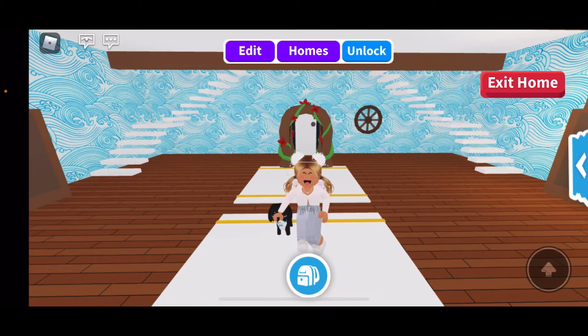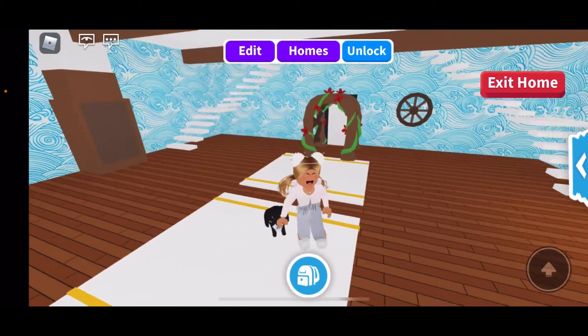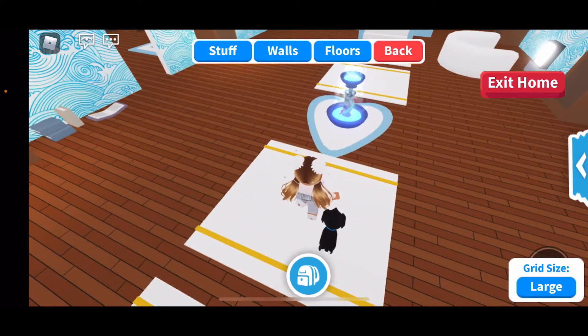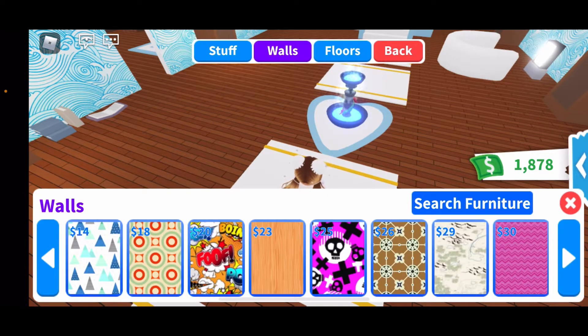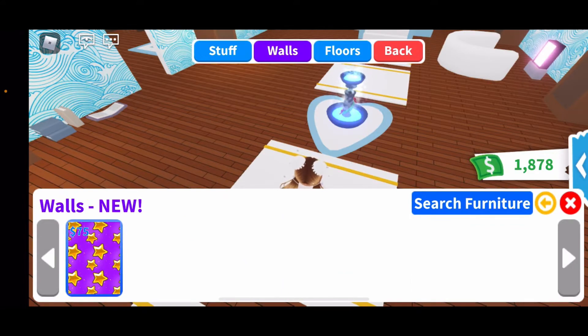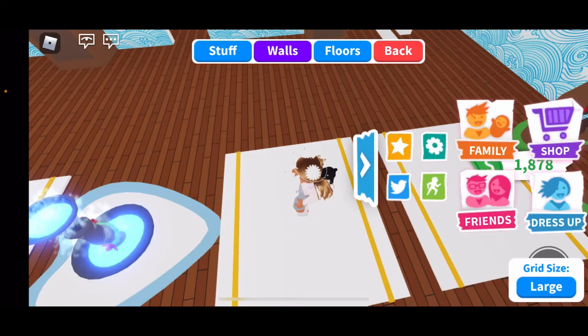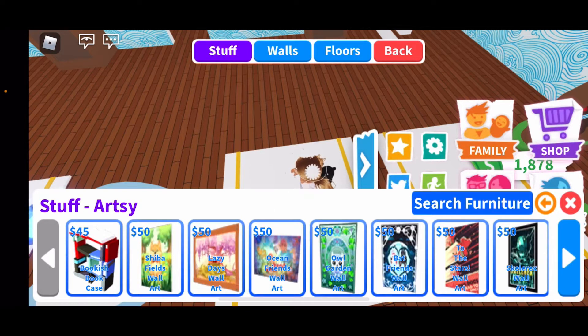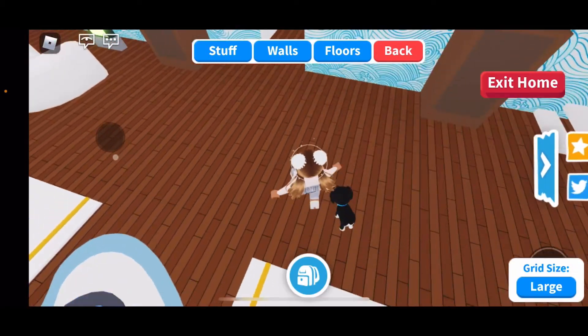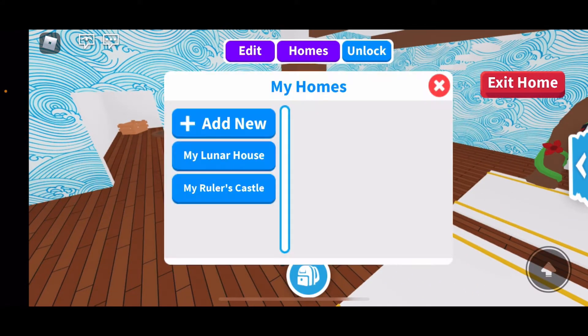So as you know, the game came out with an update today on Thursday. I'll probably be posting this on Friday, but the update came out Thursday. The things that came include new wall art — I thought it said new wallpaper at first but it was wall art — and new furniture came out, which so far looks pretty cool. The other thing is a new house.